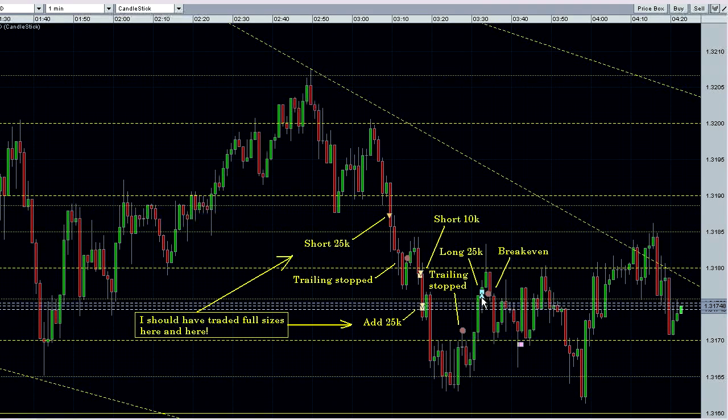Then I went long 25,000 here. I didn't want to go full size because we were still kind of in a downtrend, and I tightened up my stop to breakeven. There were mistakes though in the first two shorts here — I should have traded full sizes and not those smaller units.